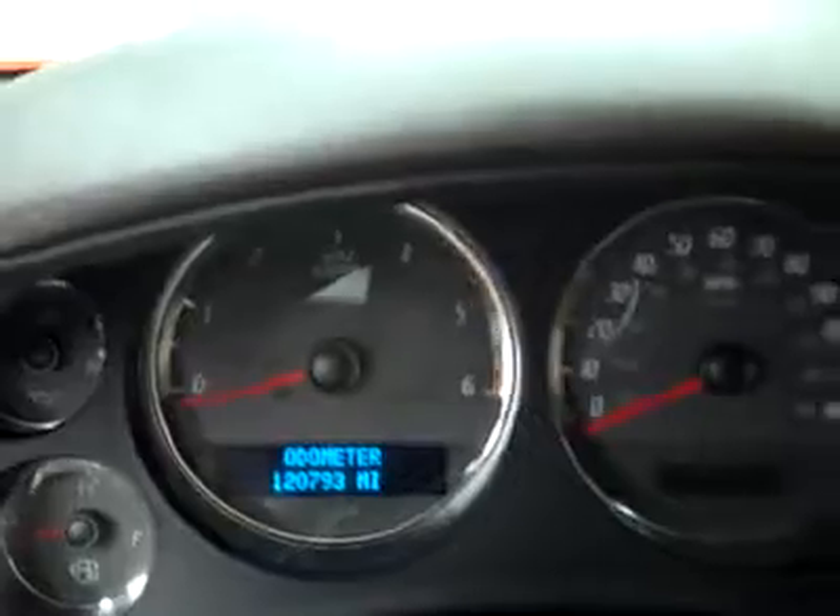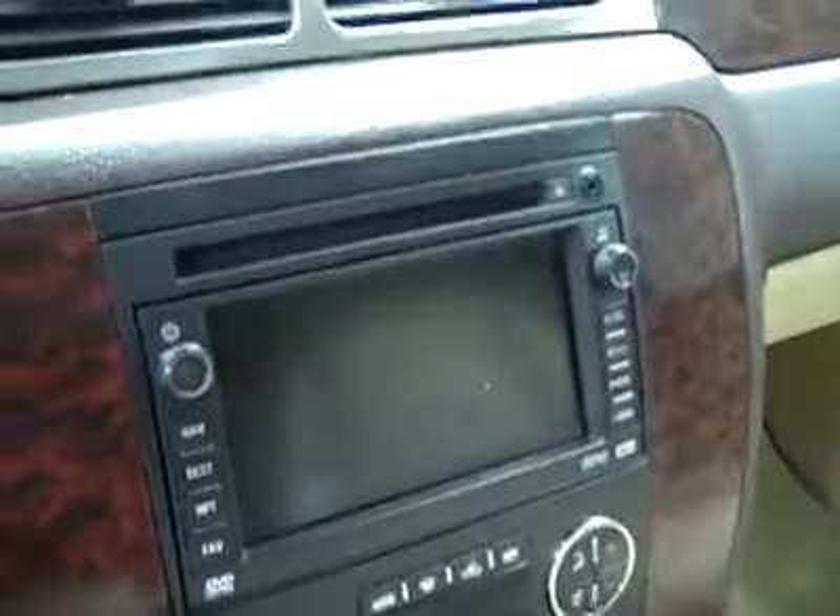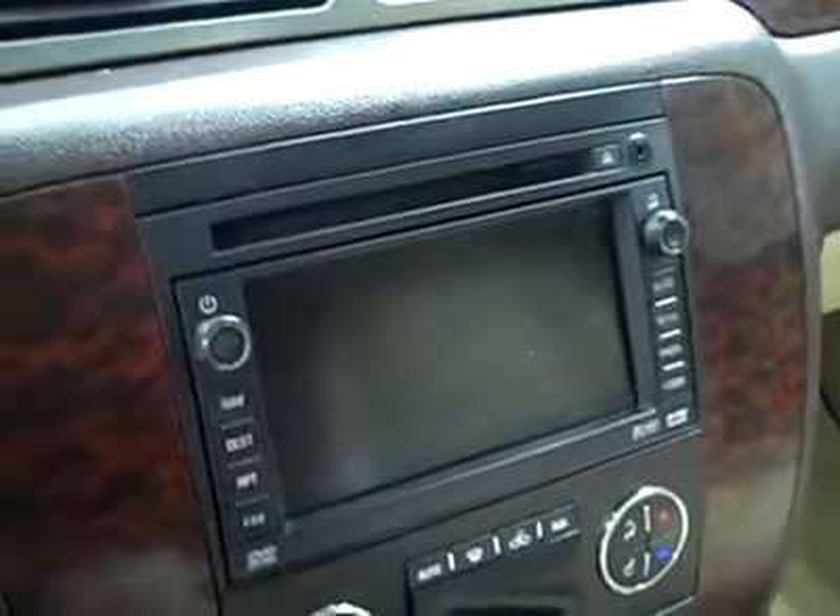Let's hop up front. Looks like it's a heated steering wheel, multi-function steering wheel. You can see here that there are 120,000 miles. Adjustable pedals, dual climate controls, CD player, radio, and navigation with auxiliary input for MP3 player.